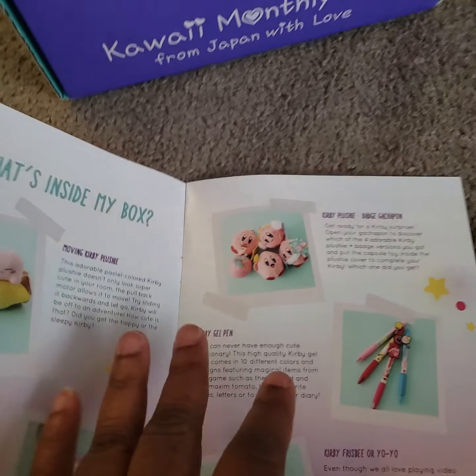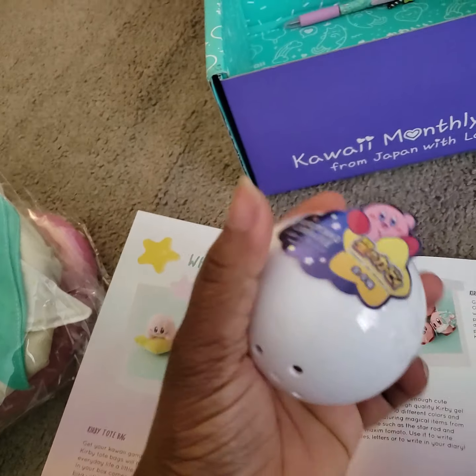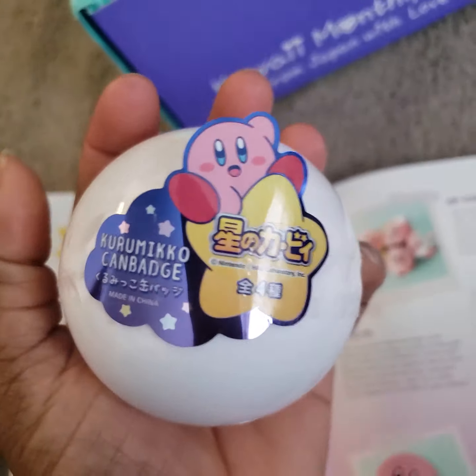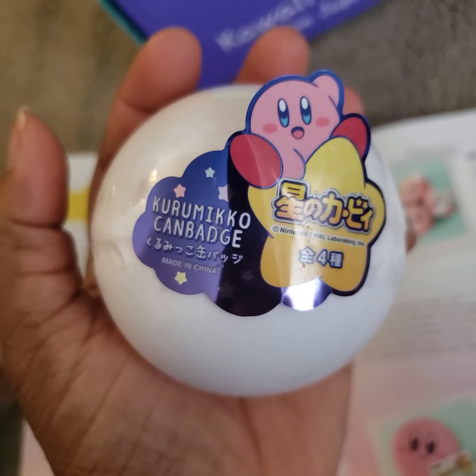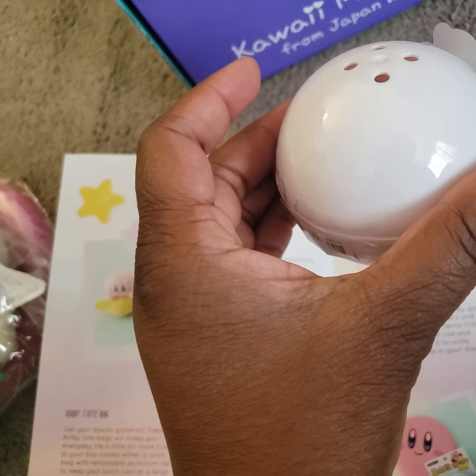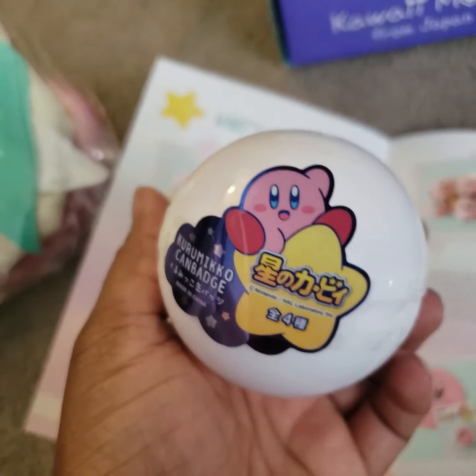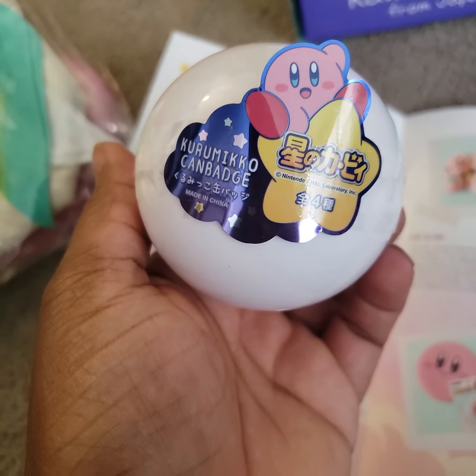Then it has a plushie badge. So I'm assuming that it's in here. As we can see right here. I'm not going to open it up obviously, because as I said, I'm not a Kirby fan, so I'm probably going to give this away to people who will enjoy it way more than me.